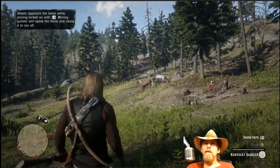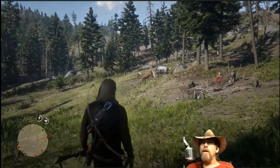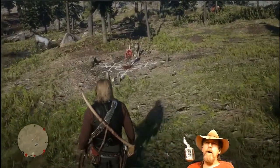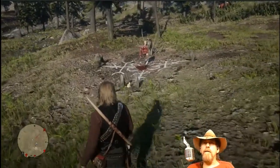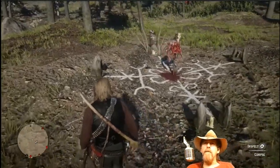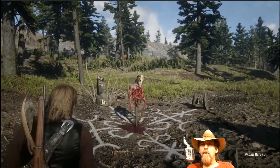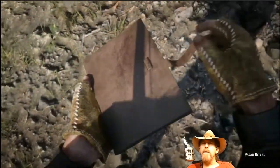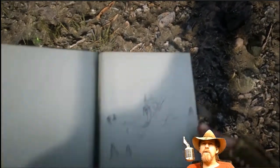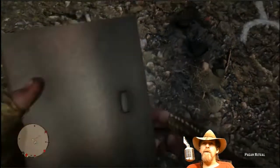This is in West Elizabeth, I'm pretty sure. What we have here is a pagan ritual. I don't know how many pagans are running around in the 1890s middle of nowhere - they're pretty busy, you know, eating and surviving. But we have some sort of marking on the ground, and I've got to draw this because it's so intense and crazy. It might mean something in the future, who knows.